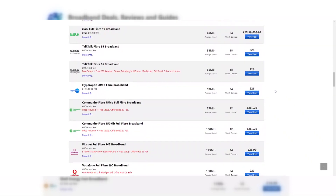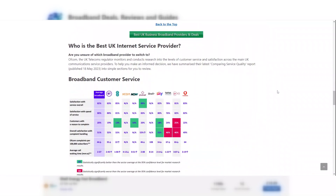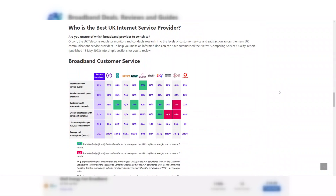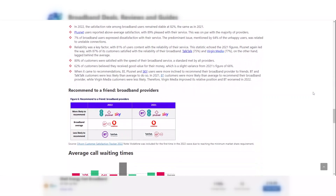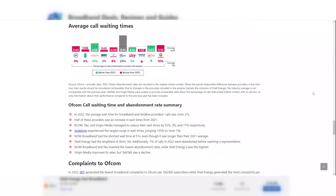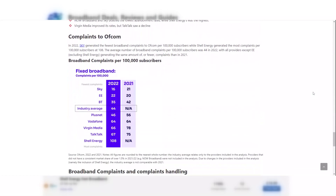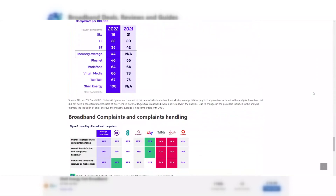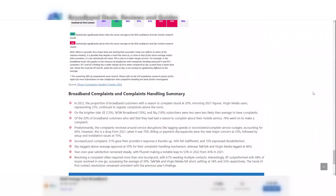To help you make a more informed decision, you can also have a look at our summary of the latest Ofcom Broadband Customer Service Report. Ofcom, the UK telecoms regulator, monitors and conducts research into the levels of customer service and satisfaction across the main UK communications service providers, which are the providers with a market share of 4% or above. The report covers areas such as general satisfaction with speed and customer service, call waiting times, and an overview of the number of complaints received and the general customer satisfaction on how they were handled.